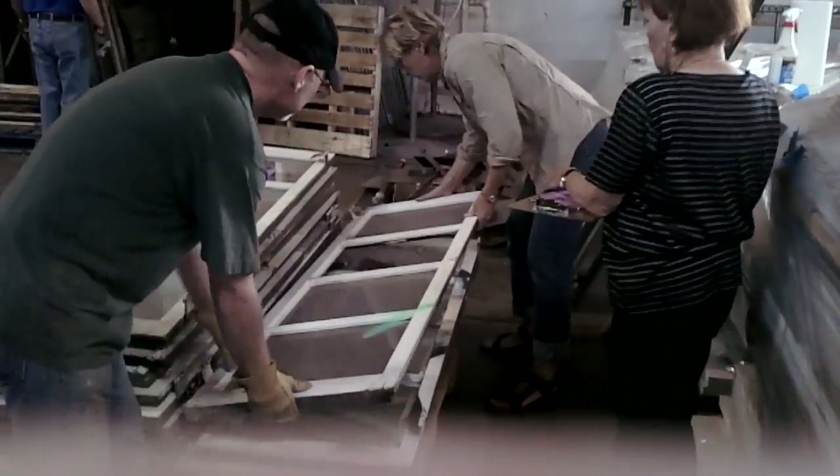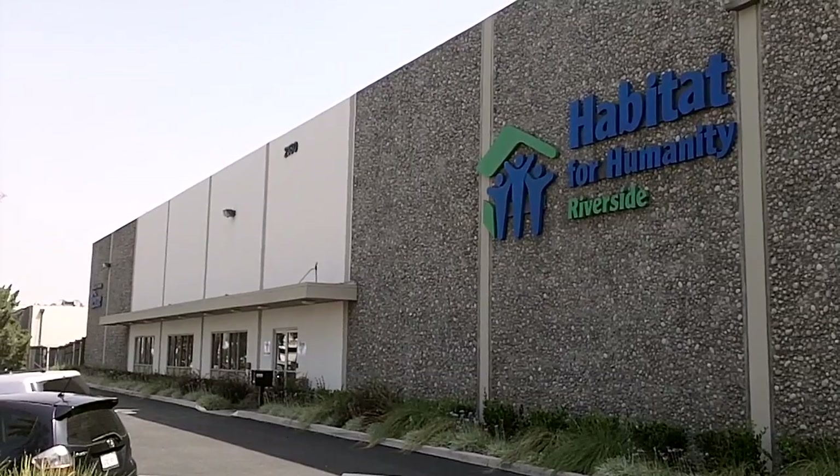We're looking for ways that people can own a piece of the Fox Theatre — this historic landmark in Riverside — while also keeping these items out of a landfill. For the Press Enterprise and PE.com, this is Angel Ortiz.